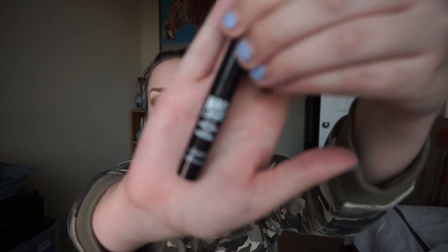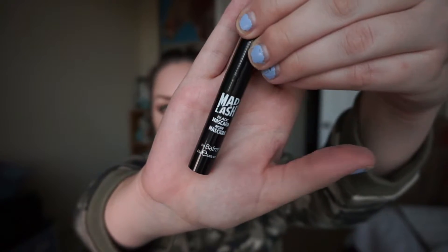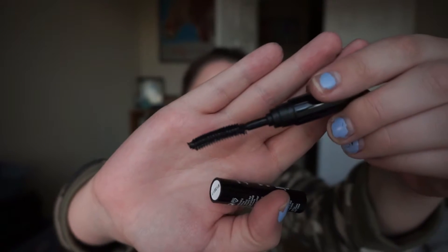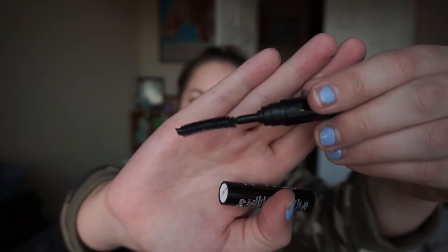Here is another mascara sample. This is Mad Lash Black Mascara by The Balm. I can't say that I've heard of this product before. All these sample mascaras, instead of screwing, you just kind of pop them up. This looks like it could be really great at getting to the root of your lashes because it has that curve. The bristles look very similar to the bristles on They're Real by Benefit. So I'm excited to try that out — I love mascara.